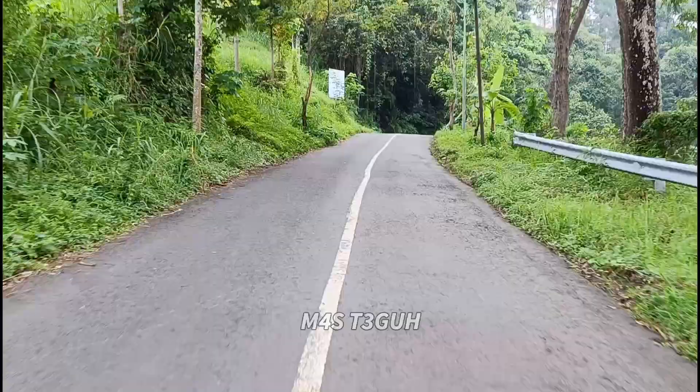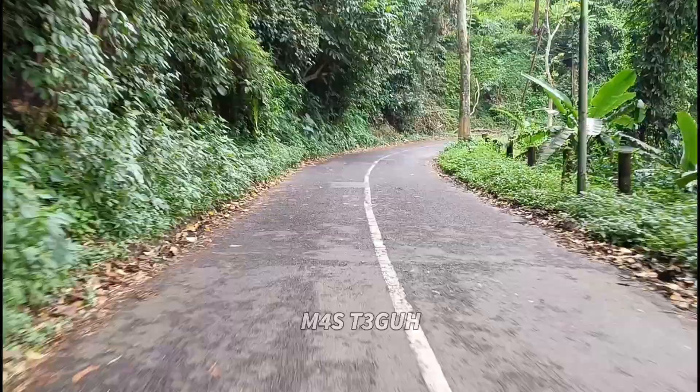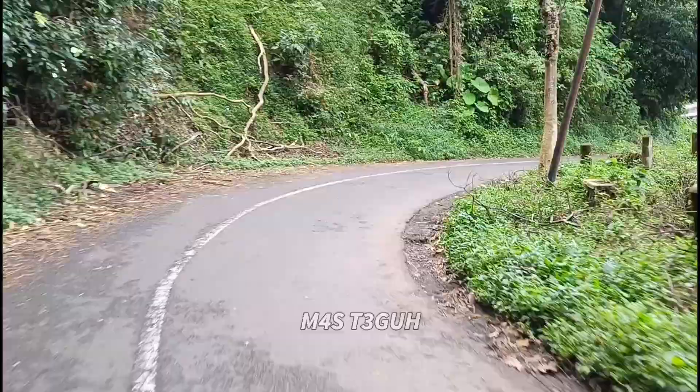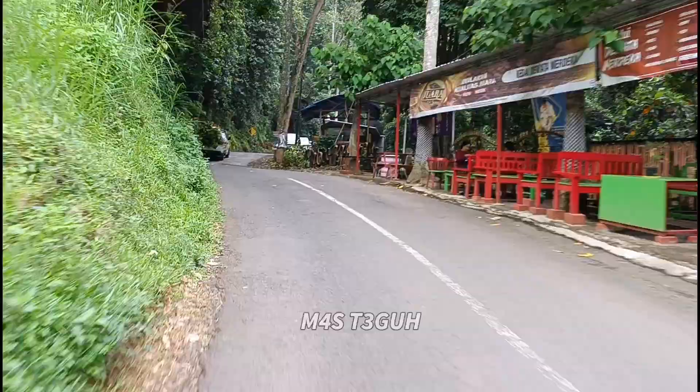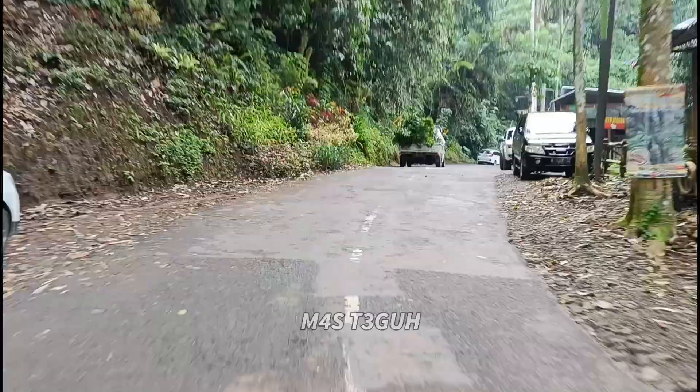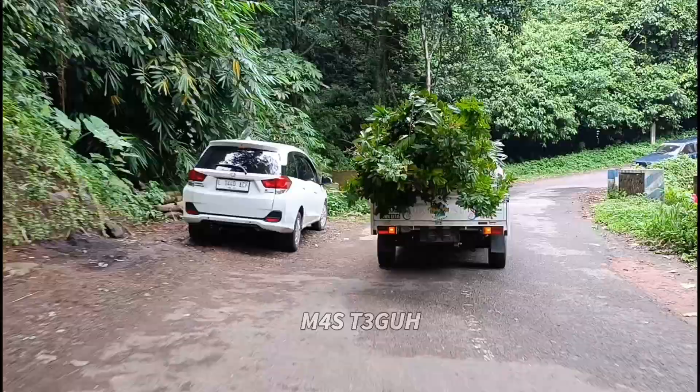Jadi waspada, kita sudah mendekati area lokasi wisata Pintu Langit. Di titik ini masih sama ya, tidak ada jalan yang rusak berat, berpapasan antar mobil bisa, tetapi karena kita melalui tikungan yang tajam, kita harus waspada, hati-hati, dan tidak usah mengebut.